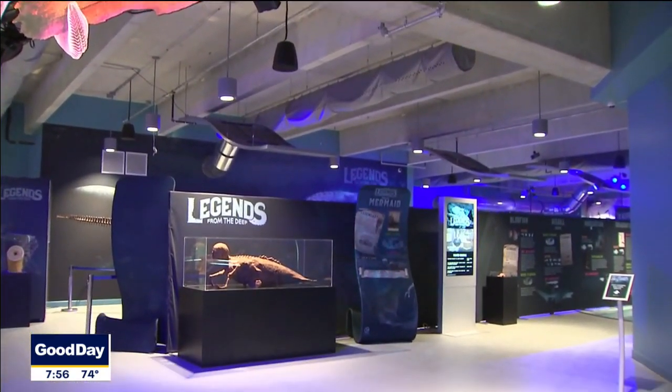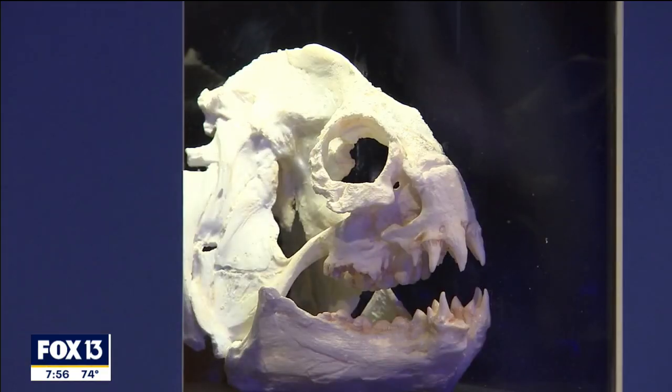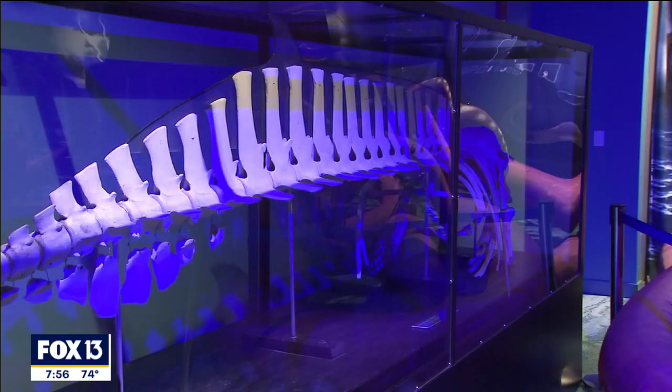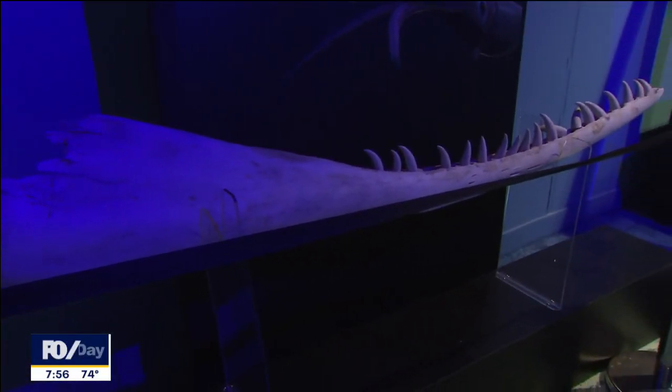Clearwater Marine Aquarium is proud to present Legends from the Deep. We've got about over 30 animals on display here that you can learn about. You're going to notice that the music is a little bit spooky, there's some darker lighting when you walk through, so it's a little bit spooky, but not too much — the whole family can enjoy.